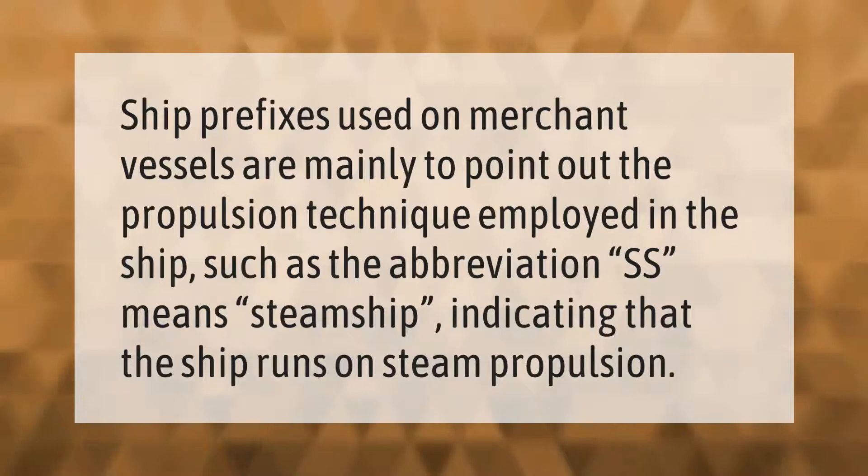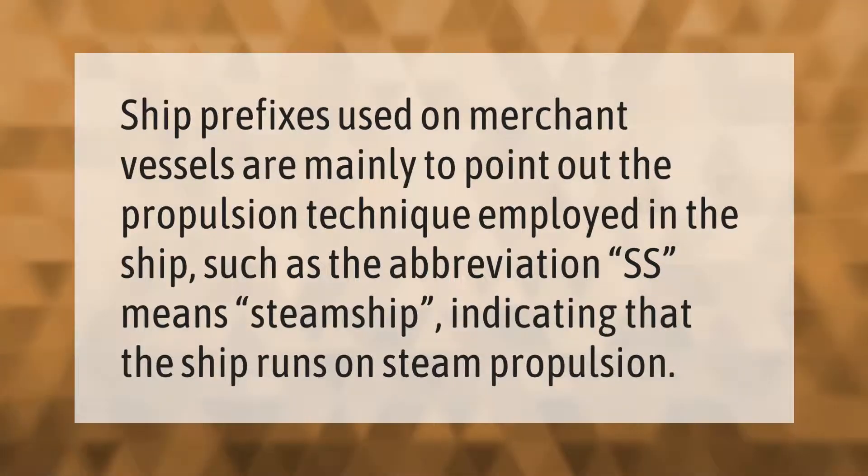Ship prefixes used on merchant vessels are mainly to point out the propulsion technique employed in the ship. For example, the abbreviation SS means steamship, indicating that the ship runs on steam propulsion.